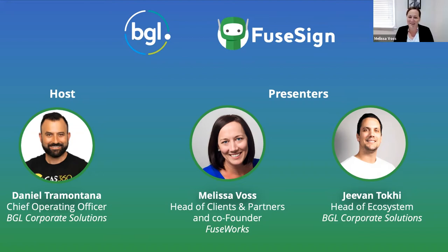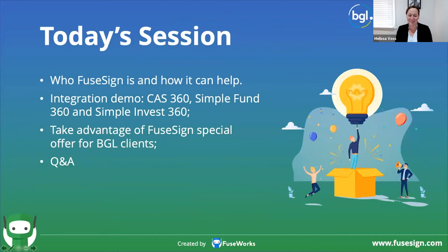From FuseWorks' point of view, we have absolutely loved working with the BGL team. Today's session is really about me giving you an opportunity to explain what FuseWorks is at its core. The main part of today is going to be the integration demonstration, and Jeevan's going to take us through that. We'll round out with what we're doing for BGL clients when it comes to FuseSign pricing and how you can move forward if you like what you see today.